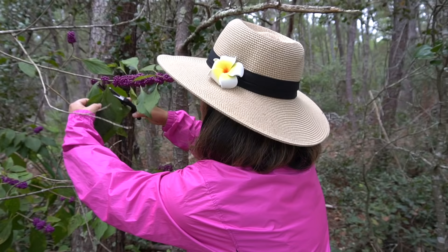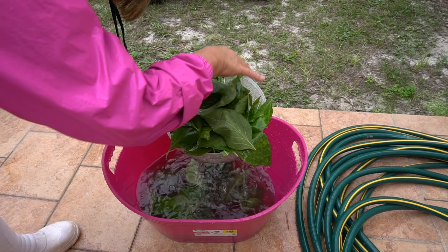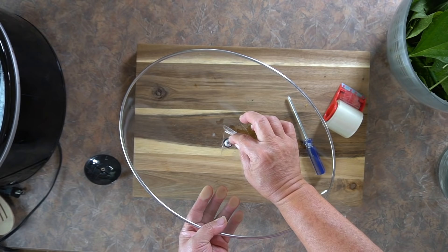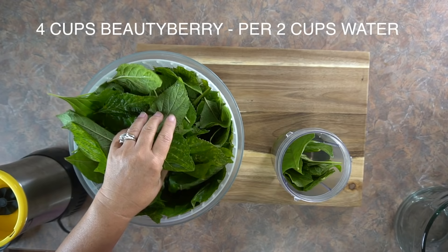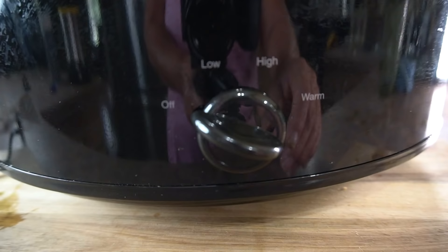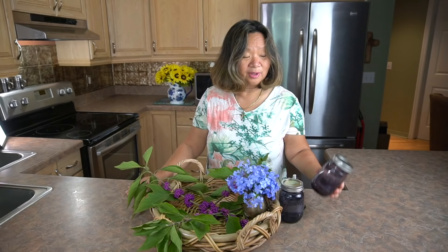I gathered about 16 cups of beautyberries. I washed it thoroughly and strained it. Then with the crock pot, I taped all the vent holes and screws on top of the lid so no vapors could get out. I mixed four cups of leaves with two cups of water in a blender, then put it inside the crock pot. I let it cook for eight hours on high, then unplugged it overnight to rest. The next day I cooked it for another eight hours on high. You can tell when it's done because most of the liquid is gone. I put it in one of these bottles and stored it in a dark cupboard.